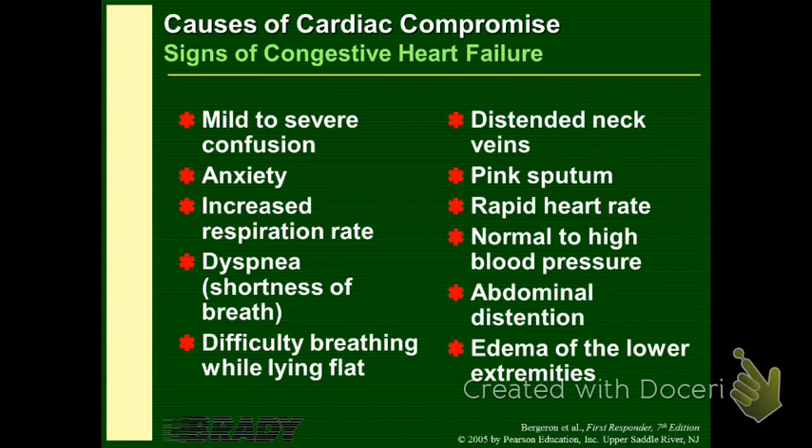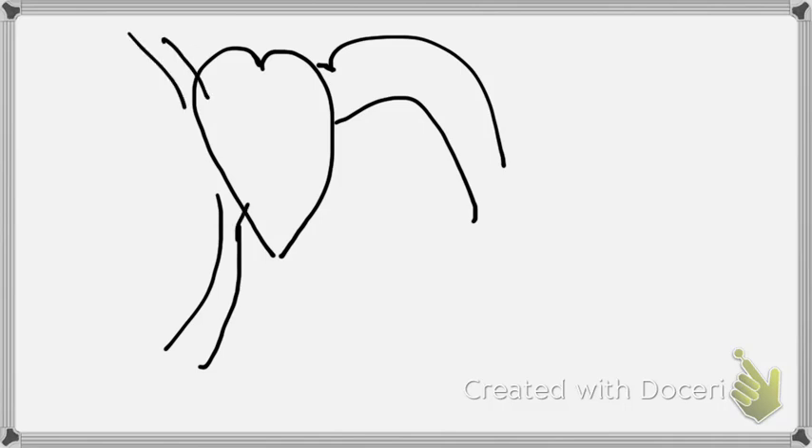Let's look at something before we get into this. Going back to the whiteboard — we have the heart here, we have the vena cava, and we have the aorta. When we look at congestive heart failure, we have to look at the fact that we have a right and left side of the heart. Now we're going to separate them into a right pump and a left pump.